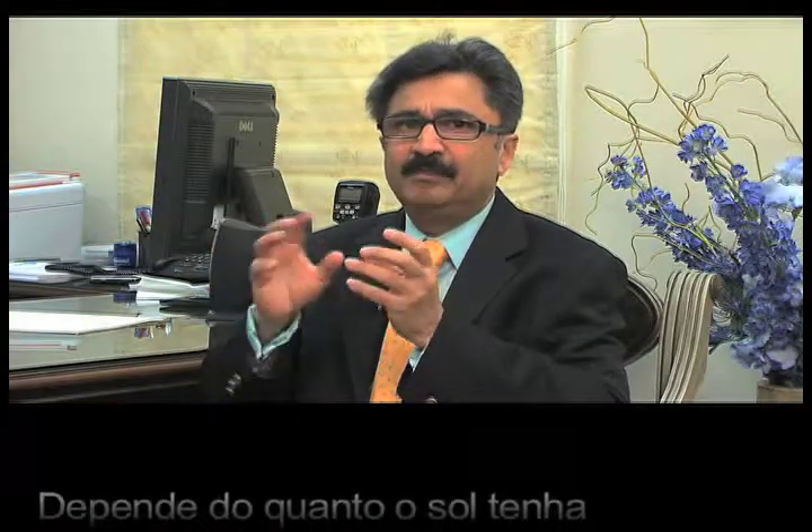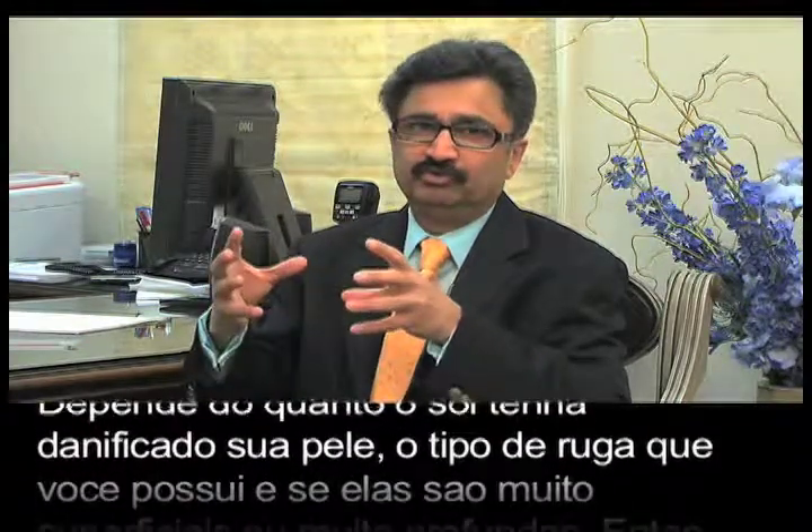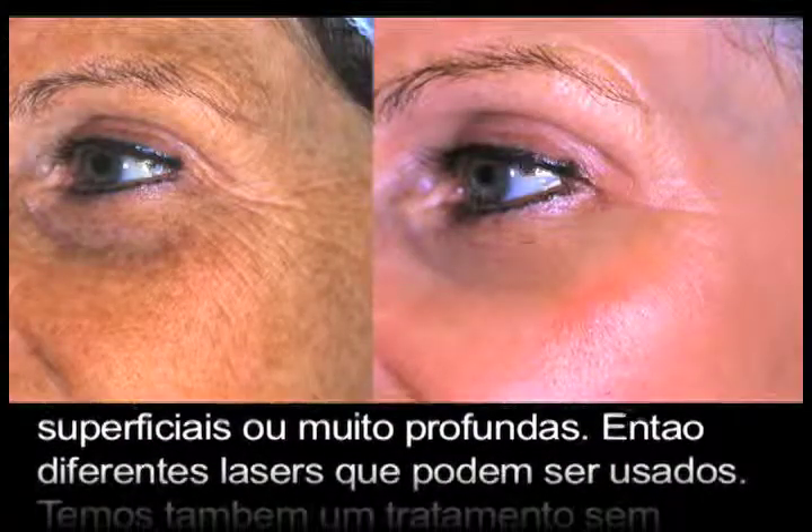Depending upon how much sun damage you have, what kind of wrinkles you have, whether they are too deep or too superficial, there are different lasers that can be used. We also have non-laser options to treat as well.